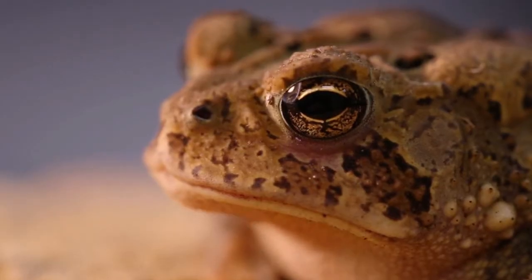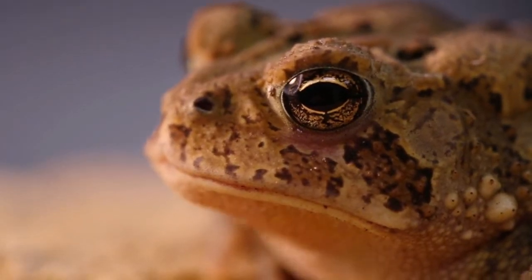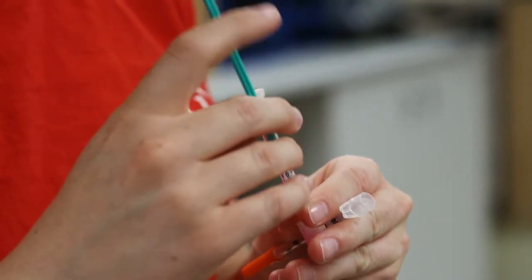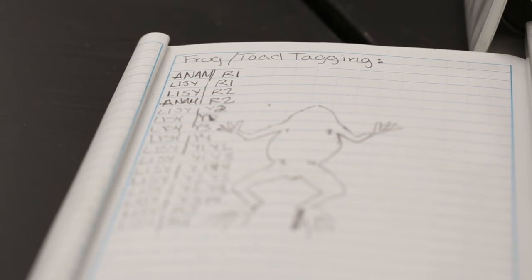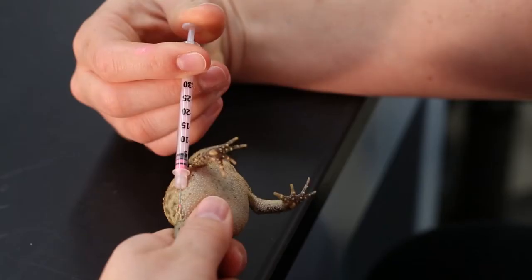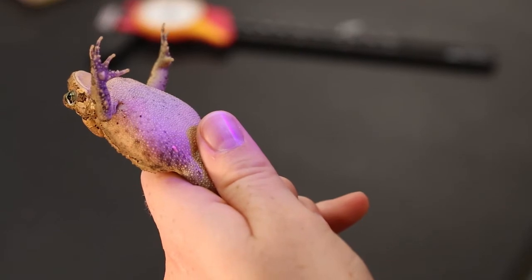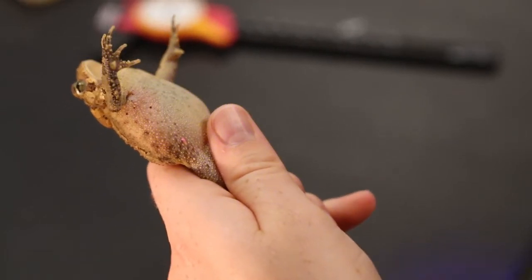We're also marking several different species with visible implant elastomer, which is an injectable elastomer that hardens right underneath the skin. It's the most non-invasive marking method you can use, and it hasn't been used with reptiles very much — only once before — so this is revolutionary.